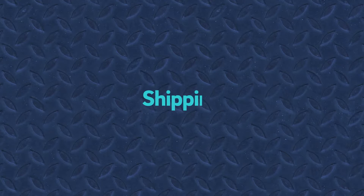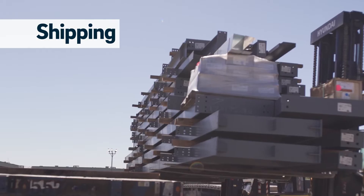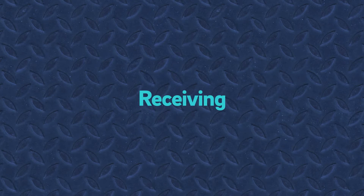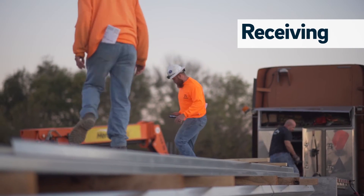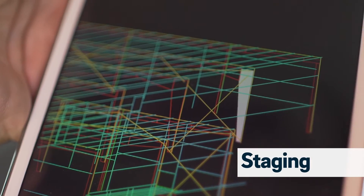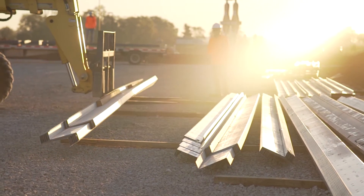It all starts with packing and shipping. We label and scan every item that goes on the truck headed to your job site. Once it arrives, your team scans in each piece to confirm the accuracy of the packing list. When scanned, each part is highlighted in a CAD drawing, helping you stage each part in the right location on the job site.